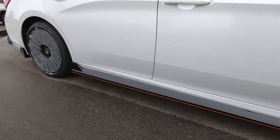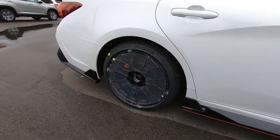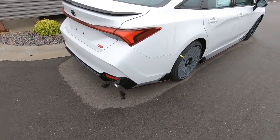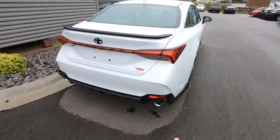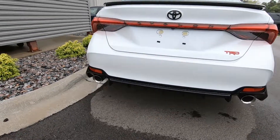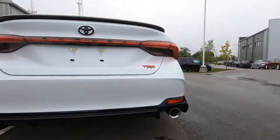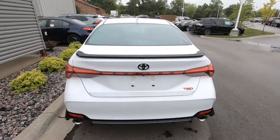Lower spoilers with red accents. This one just hit the lot — it's not even ready for sale yet. TRD badging, dual exhaust, rear air dam, blacked out spoiler and emblems.